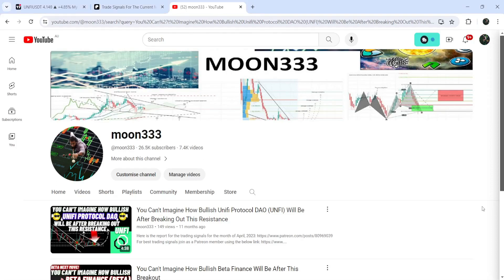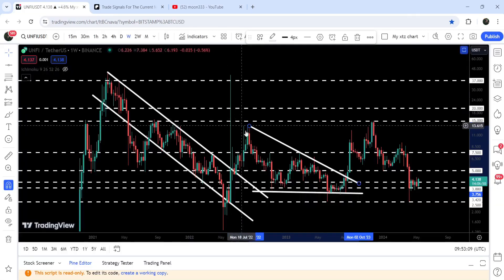Hey friends, this is Atipope here. Welcome to the new update on Unify Protocol. In my previous videos on Unify Protocol, I showed you that first it broke out a very long-term down channel, and after that it also broke out the resistance of the triangle as well. This was one of those videos.